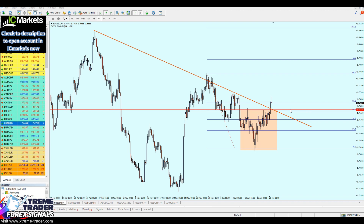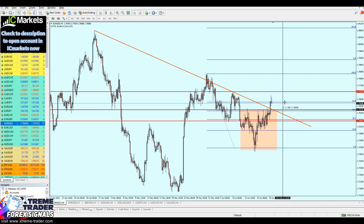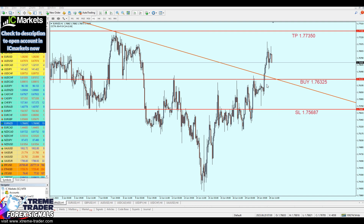Once the market creates a new support trend line, we hold the position until the market hits the resistance high at 1.77350. The stop loss should not be lower than the support level at 1.75687. That gives us a take profit of 100 pips and a stop loss of 63 pips — and there goes your deal of the day for the EUR/NZD.